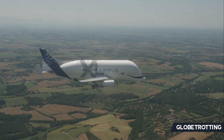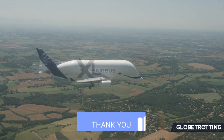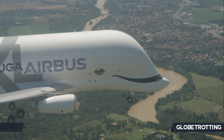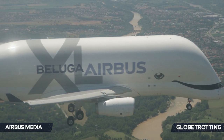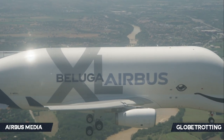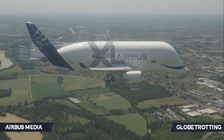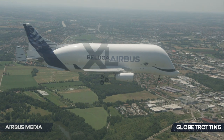You've probably had the chance to see the Beluga XL in pictures, or if you're lucky, in person. It's quite the aircraft. With its unique Beluga-like design, the aircraft is produced by European aircraft manufacturer Airbus, but it does not fly with airlines. Why is this? Let's explore that very question.